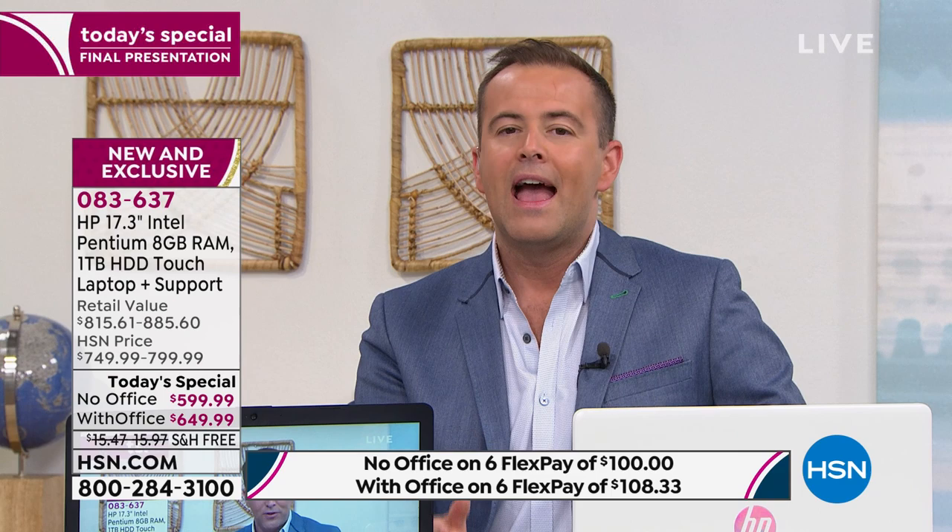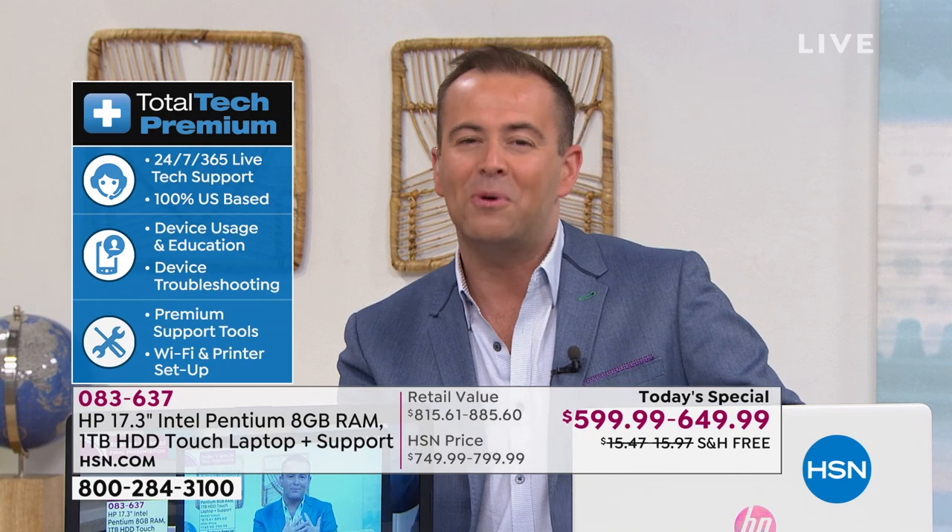We're also going to load you up with over $300 worth of software and services, including the one that everybody wants: one to three years of premium technical support, meaning that somebody's there to help you along if you have any questions over a three-year period, night or day, based right here in the United States.